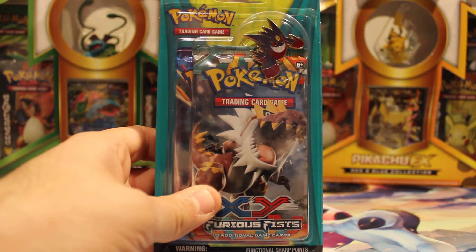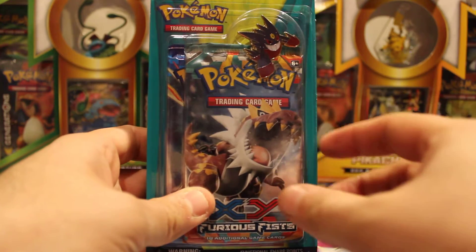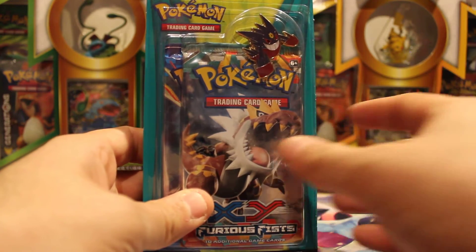More awkward blister pack things — that's what I'm opening today. Hello, I am VacantParadise. Welcome to my video.